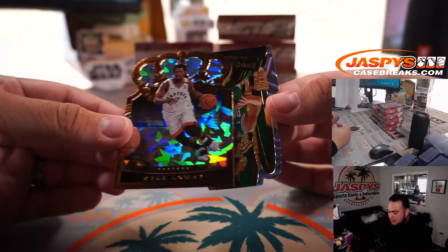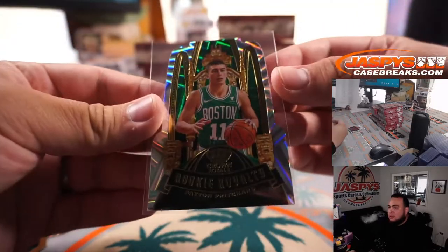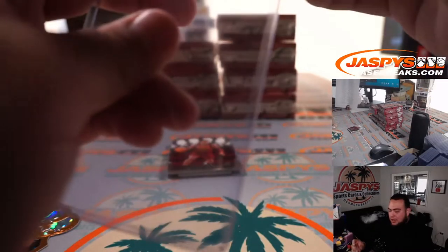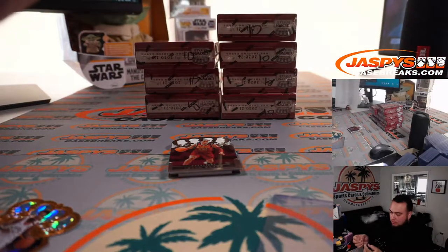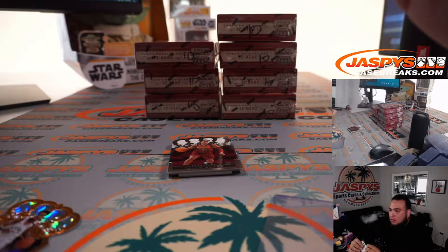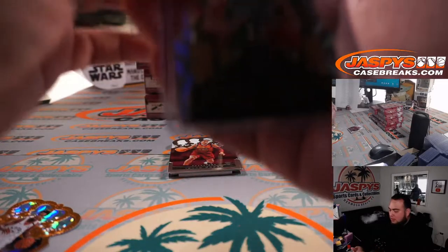Kyle Lowry and a Peyton Pritchard Rookie Royalties, 6 out of 10. Pro Duck right there — go Ducks. Boston Celtics, that's going to Gale. The card's a little dinged on the left corner — it could flatten out though with the top loader. Just an FYI.